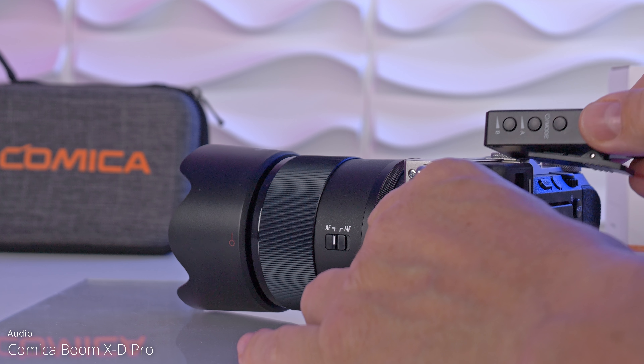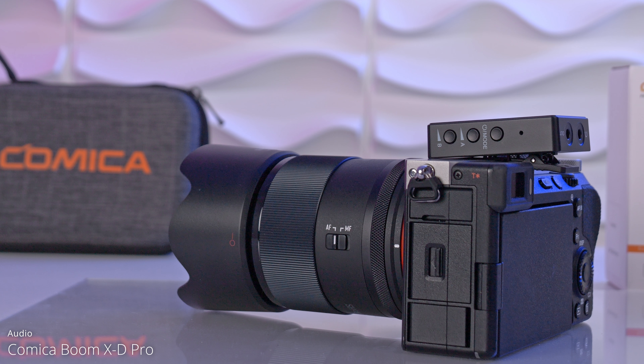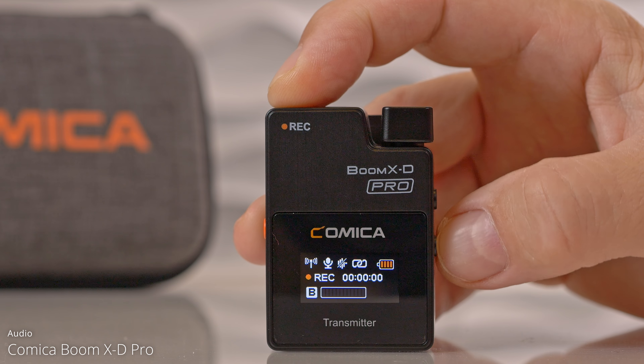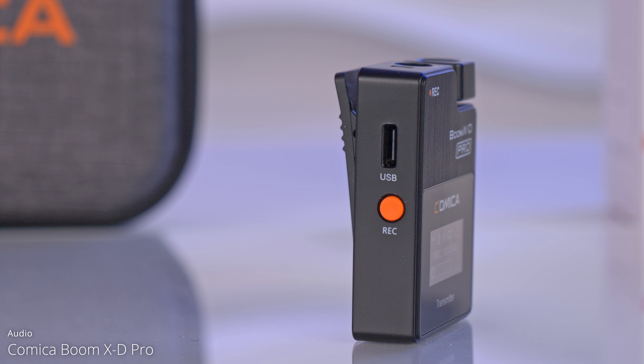The clip on the back of the receiver and transmitter also functions as a cold shoe mount so it fits right onto your camera. On one side we have the power button which also functions as a mute button, and the button underneath turns noise cancellation on or off. It's also a pairing button in case your devices are not paired already. On the other side we have a USB-C port where you can directly charge the transmitter, and it also allows you to download audio — just turn it off first, otherwise it doesn't work, then connect it to your PC.